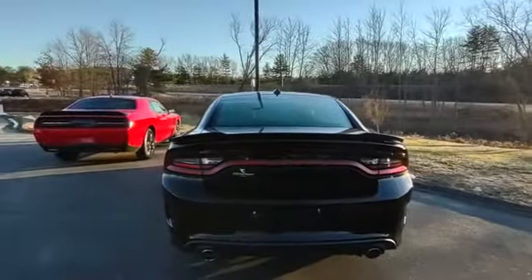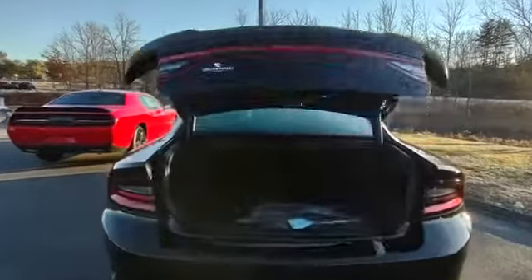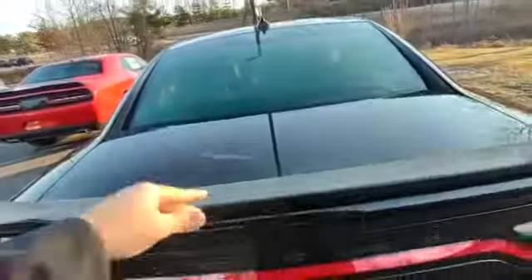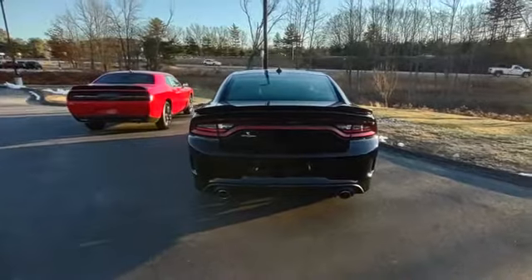Nice dual exhaust, rear park sensors, tons of trunk space, nice rear spoiler — and the best part...